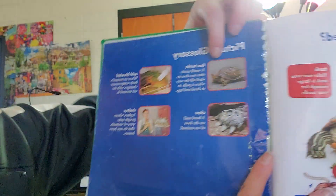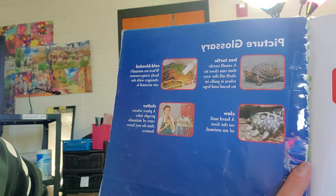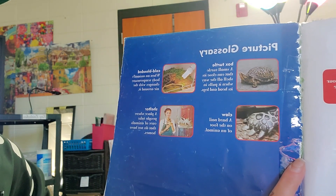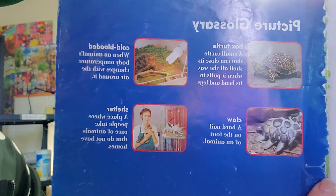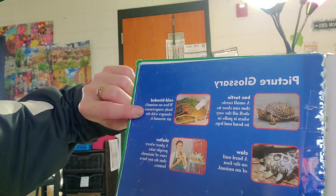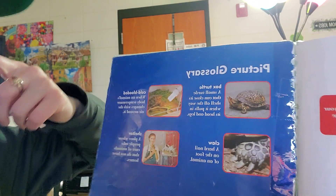Some words we're going to have to know: a box turtle, which is a small turtle that can close its shell all the way when it pulls its head and legs in. Cold-blooded animal — when an animal's body temperature changes with the air around it.